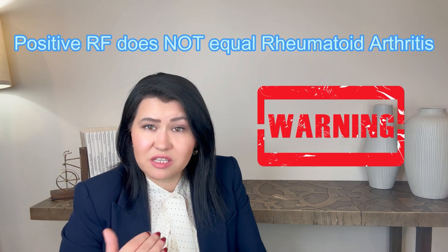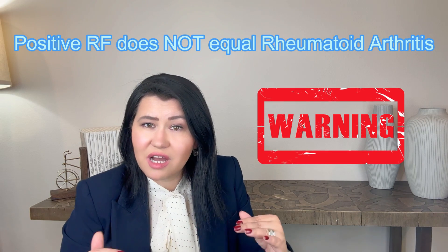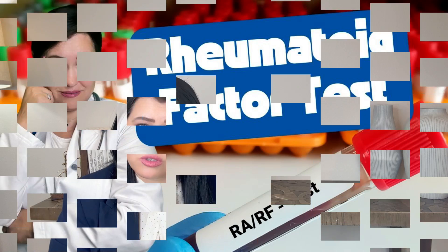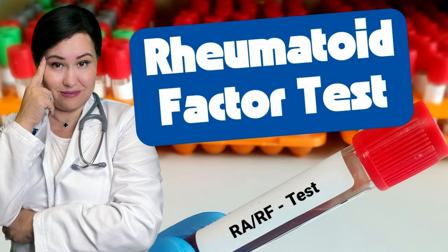Rheumatoid factor can also be positive in other conditions, such as Sjogren's syndrome, infections, Hepatitis B, Hepatitis C, lymphomas, and even in normal people. So having a positive Rheumatoid factor test does not equal Rheumatoid Arthritis. If you want to learn more about the Rheumatoid factor test, watch the dedicated video on my YouTube channel.